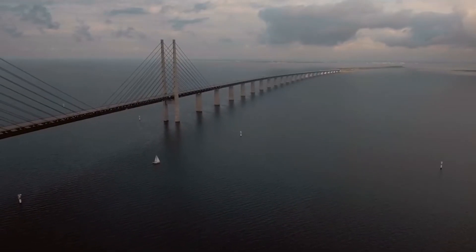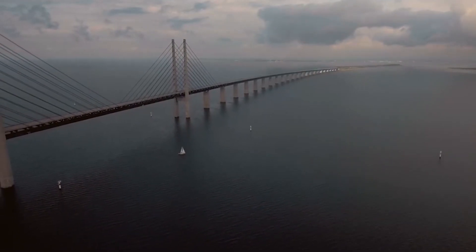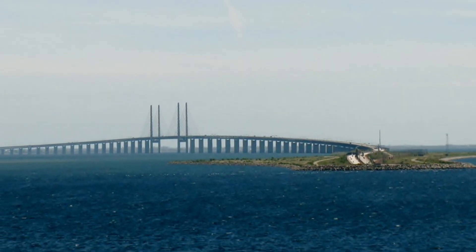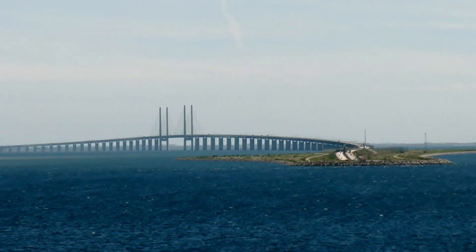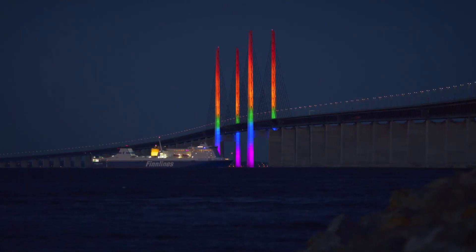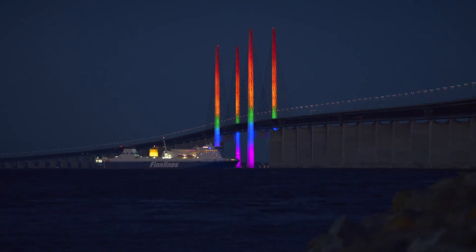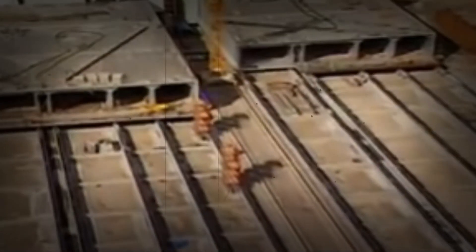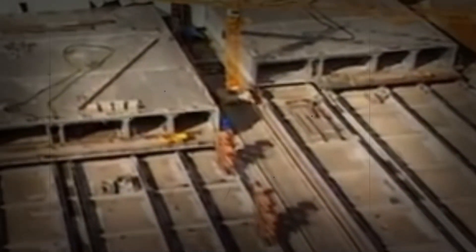From an engineering perspective, the Øresund Bridge is nothing short of extraordinary. Its design combines a cable-stayed bridge, a submerged tunnel, and an artificial island, all seamlessly integrated to create one continuous structure. The decision to build part of the crossing underwater was driven by practical concerns, but it also added to the complexity of the project. The tunnel alone required meticulous planning and precise execution, as any misalignment could have jeopardized the entire structure.